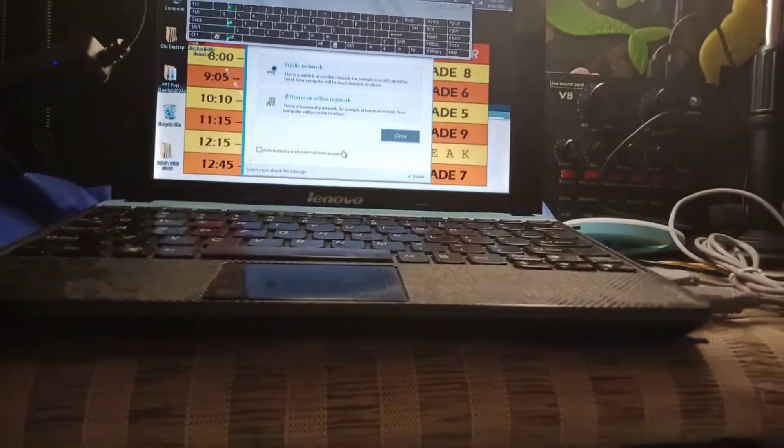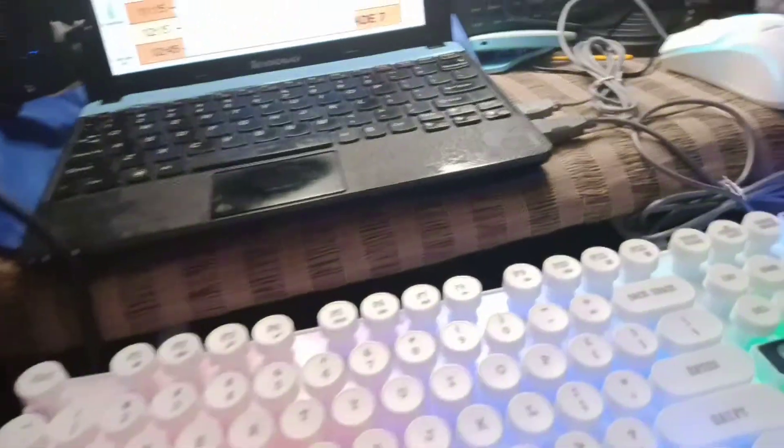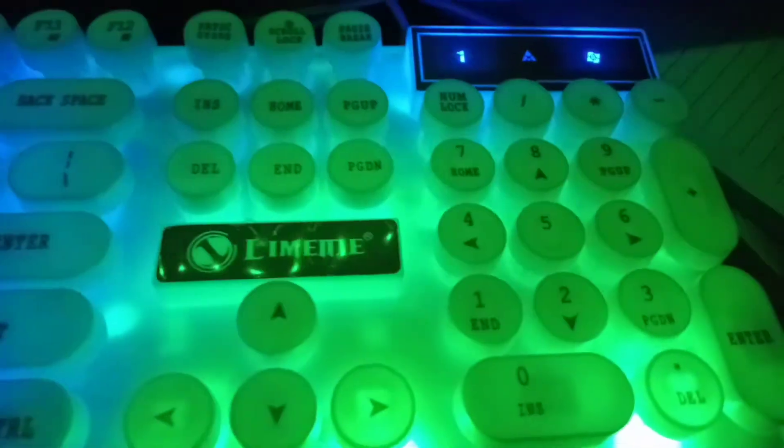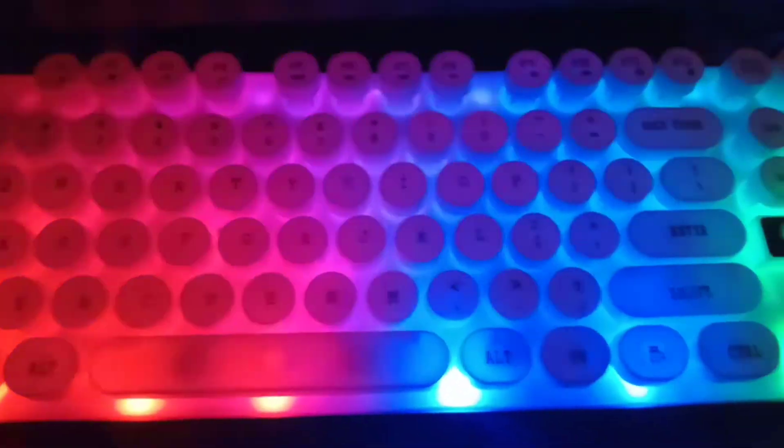Let me turn off the lights. Where's my remote? I have a remote. Let me find it. There it is! The light on it is so beautiful! It's a backlight — the lamp is working. The keyboard backlight looks amazing!